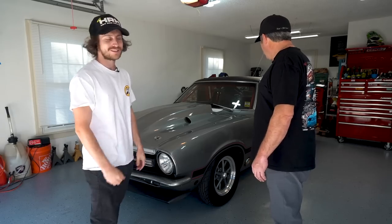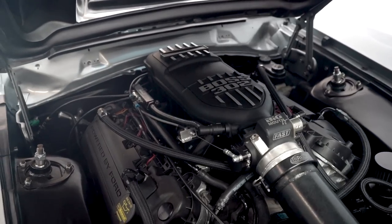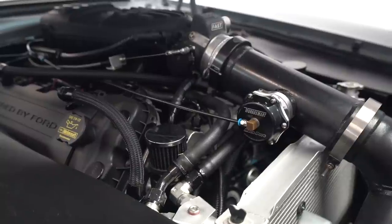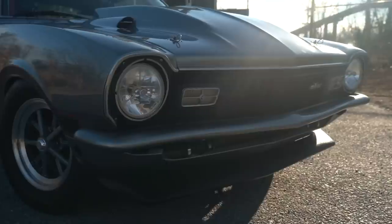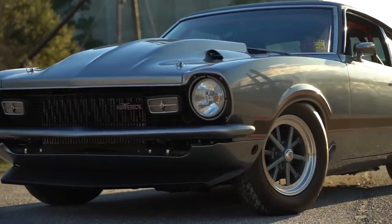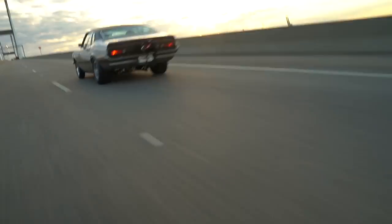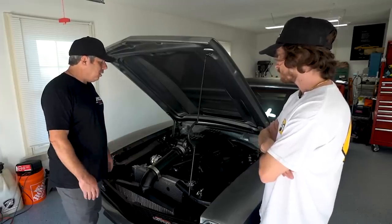All right guys, here's the engine. Dad, what do we got going on? Well, this is a Gen 1 Coyote. The block's been sleeved, it's got a Boss 302 crank, Wiseco Boost Line rods, Manley pistons, hand-ported heads done by me and Shay Floyd. I did some work to the intake, ported it, it's got custom Comp Cams and Beehive springs, billet oil pump gears and crank sprocket. The motor was actually built by Travis at Collins Performance in Griffin, Georgia.